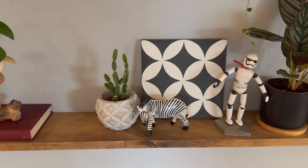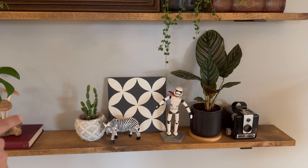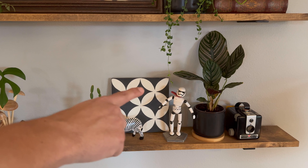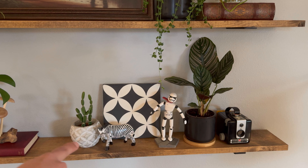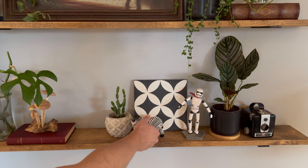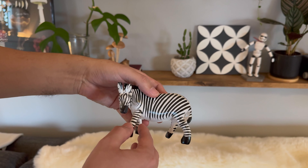I've kind of got a black and white thing going here. I've got a tile, our little Stormtrooper, this Calathea in a black pot, a camera we recently got at the antique store, and this little zebra — a gift from Chris's mom from her trip to Africa, so it's a really treasured little possession.